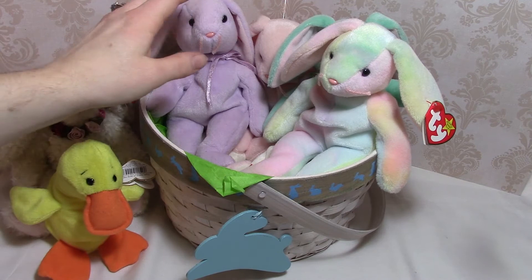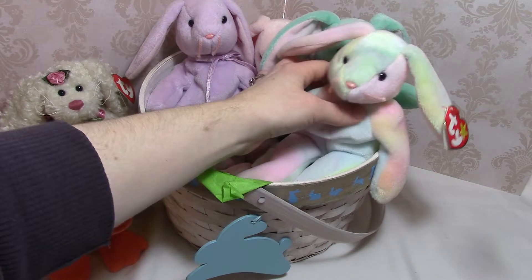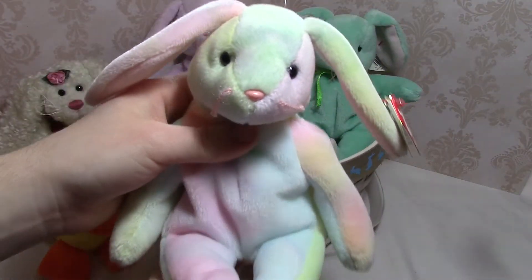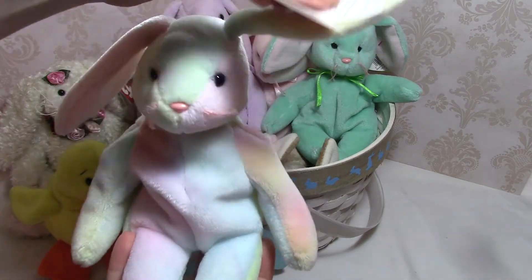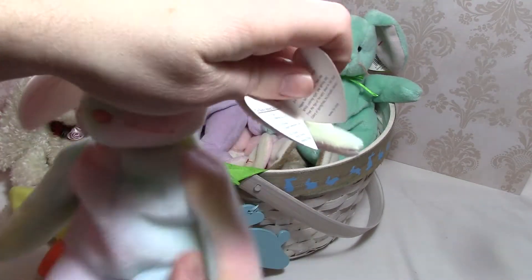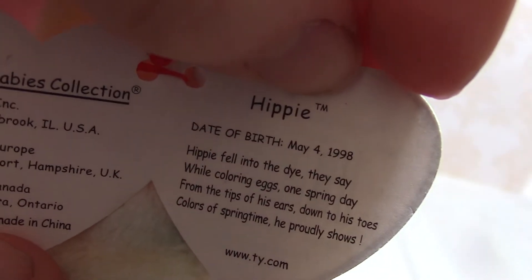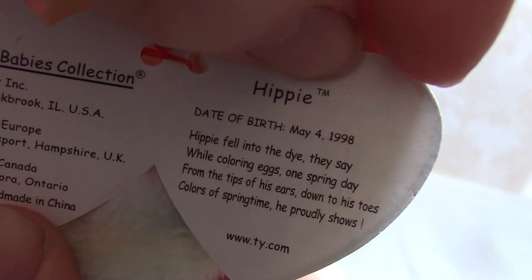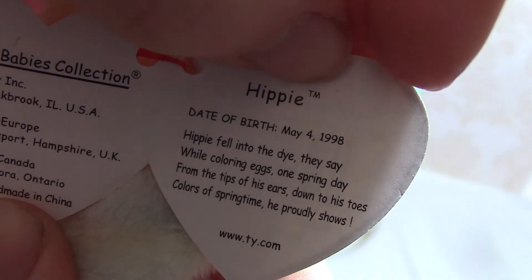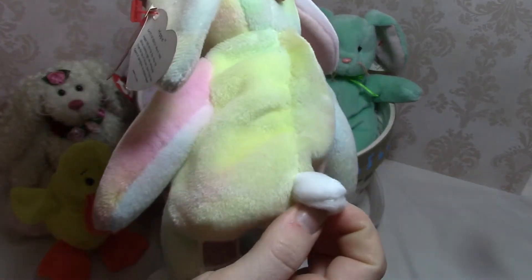Then I have four rabbits all done with the same pattern but in different colors. This is my favorite because she's tie-dye and her name is Hippie. Her tag says: 'Hippie fell into the dye they say, while coloring eggs one spring day; from the tips of his ears down to his toes, colors of springtime he proudly shows.' And he does have a little bunny tail.